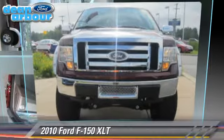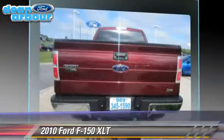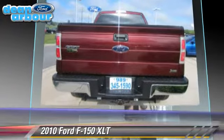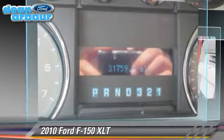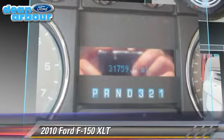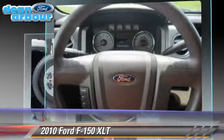The 2010 Ford F-150 is a pickup truck powered by a 5.4-liter V8 engine with a six-speed automatic transmission. This four-wheel drive pickup truck has fewer than 35,000 miles on the odometer and gets up to 17 miles per gallon.